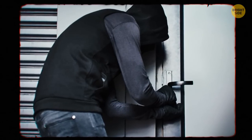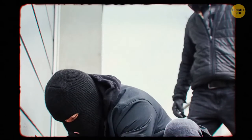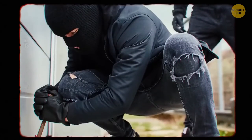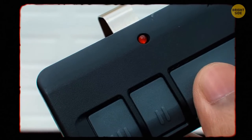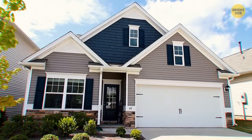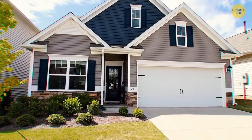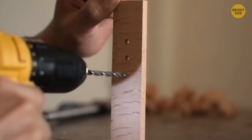The garage overhead door is one of the first places a burglar looks to access. They don't have a lock that fully secures them, so attach a padlock on the latch connecting it to the track. If your garage door doesn't have this option, drill a hole in the track just above one of the rollers and attach a padlock.